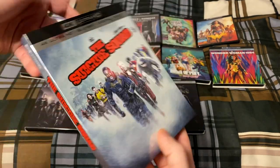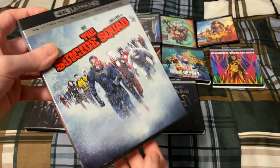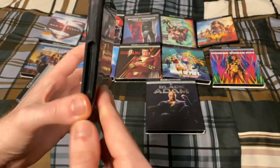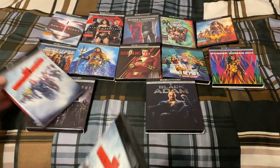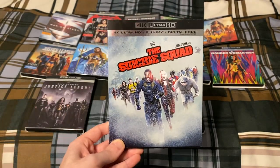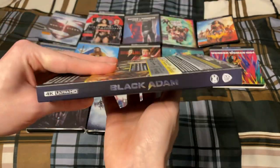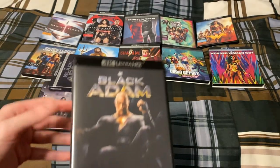Here is The Suicide Squad. And last but not least, Black Adam — the most recent DCEU movie out right now, until the Shazam sequel next month.